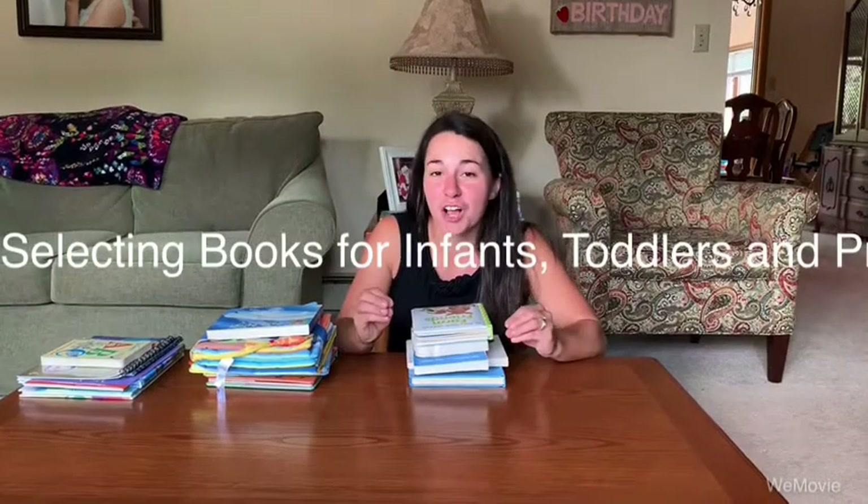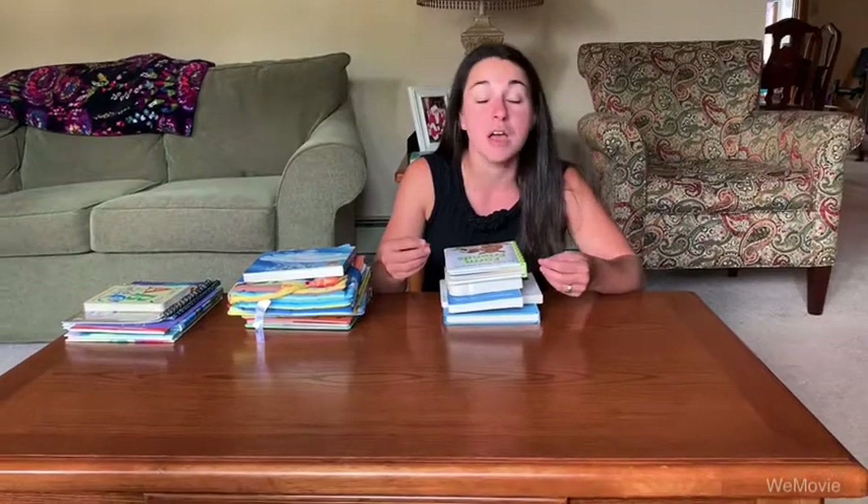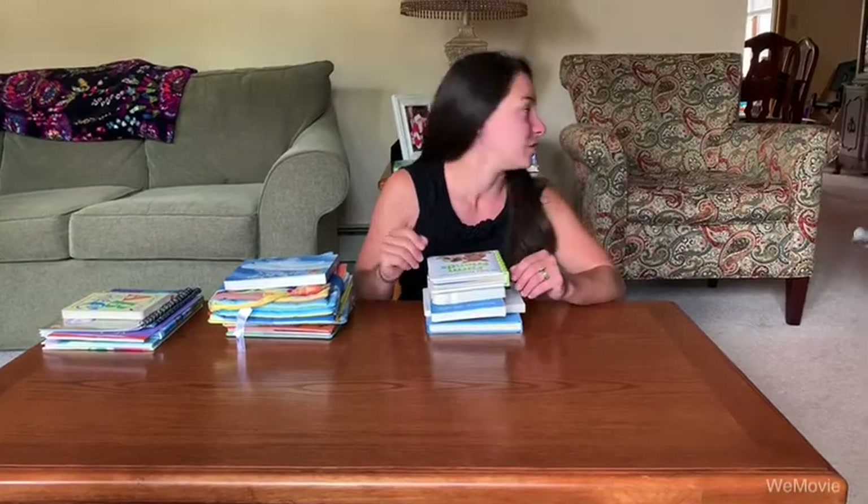We are going to talk about selecting books for children at different ages. I loved reading with my boys from the moment they were born, at any time of the day — bedtime, naptime. Find yourself a time during the day where you can fit in reading in a consistent way. Make it a routine. Different ages will like certain books more than others, so I'm going to start with infant to one-year-old types of books.